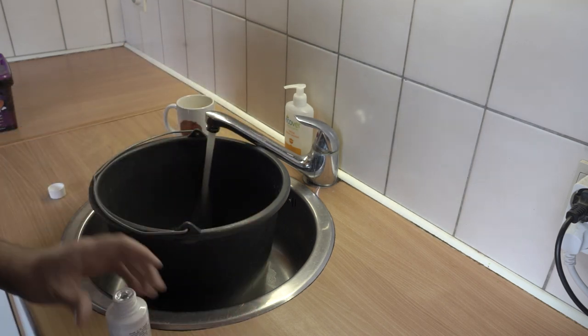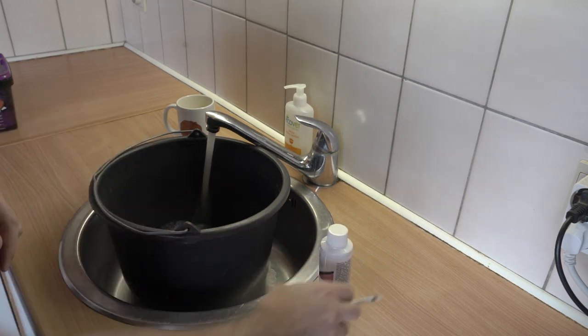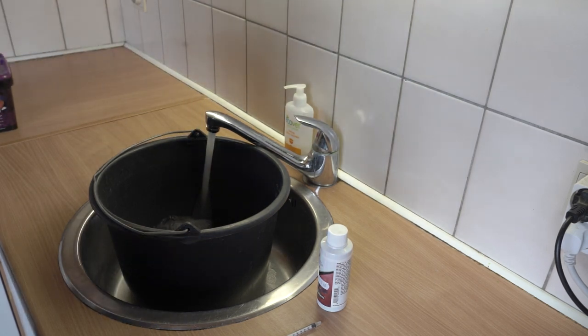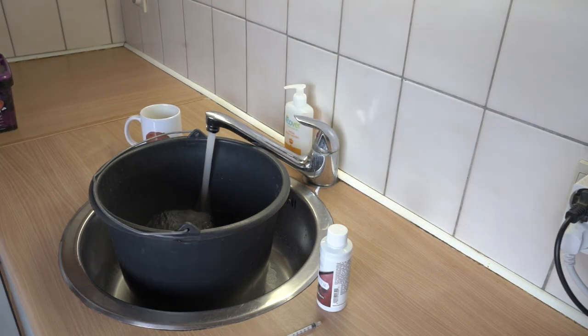Currently we're keeping Gilbert at 1.015 specific gravity, and if you're someone that's intimidated by brackish water, you really shouldn't worry. The only real big difference between freshwater and brackish water is that you have to add marine salt to the water before you add it to your fish tank.